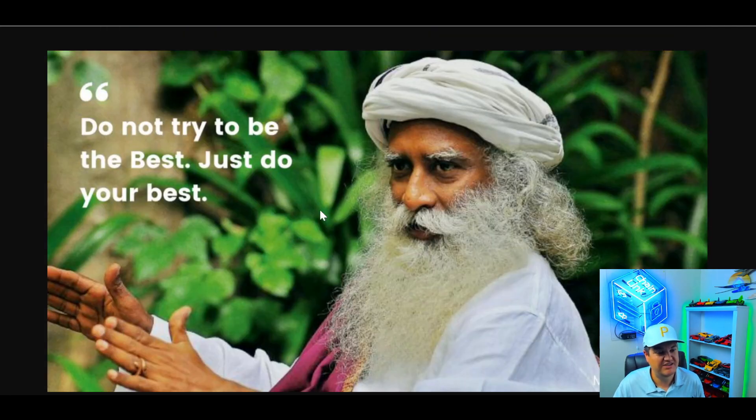Quote of the day by Sadhguru: 'Do not try to be the best, just try to do your best.' Don't worry about other people — try to better yourself and just do the best you can. That'll get you farther than you could even imagine. I drop my kids off every morning and tell them: 'Do your best, forget the rest.' Life's too short to worry about the little stuff.